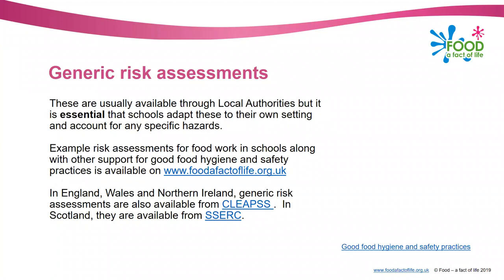Risk assessments are usually available from your local authorities as generic risk assessments. We have some on Food a Fact of Life as well, and in England, Wales and Northern Ireland they're available from CLEAPS, and in Scotland from SSERC. The important thing to remember with generic risk assessments is that you must 'adapt and adopt' - you download the risk assessment and adapt it to your particular setting and your particular pupils. That's absolutely vital, because if the Health and Safety Executive come in and do an inspection, they want to see your risk assessments and a purely generic one printed off a website could cause further problems.